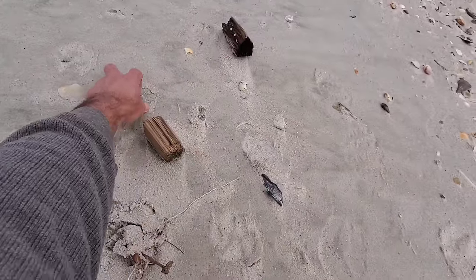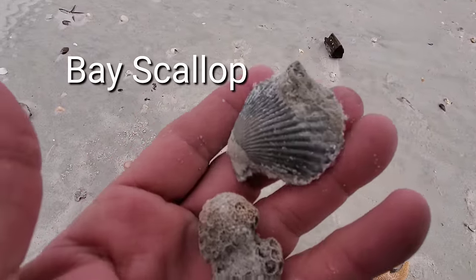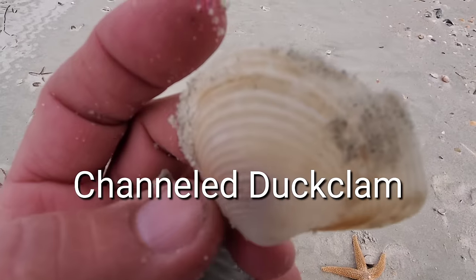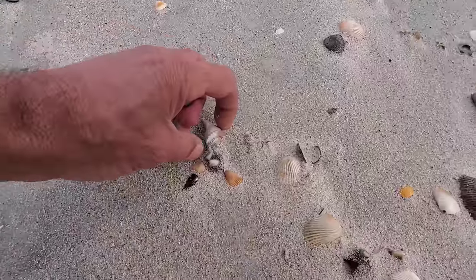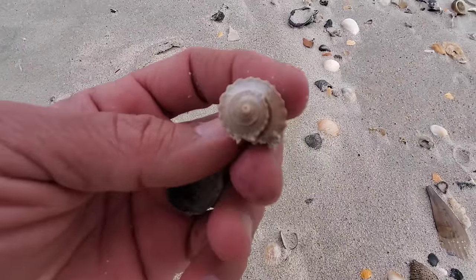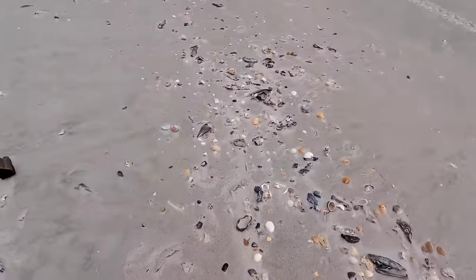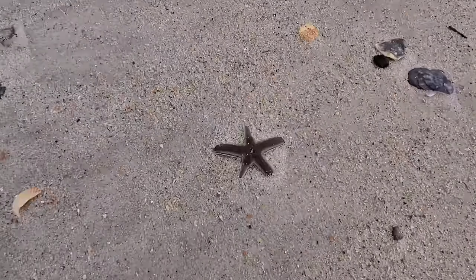Now we're gonna find some star corals — not that color, but black ones. They are the same corals but have been dead for a long time sitting in the mud. Look at this one — those are thin, you can't just put them anywhere; you have to keep them with delicate shells in a container. Now this one is a tiny nice little channeled whelk. It's beautiful, I love those. They are actually my favorite.